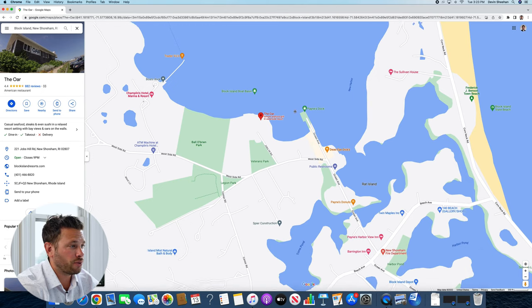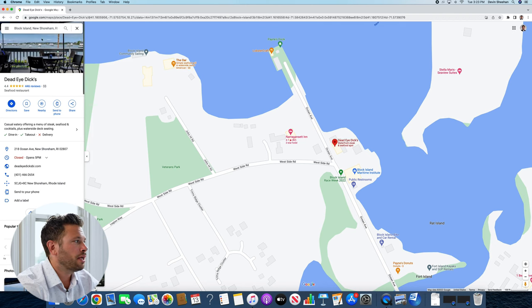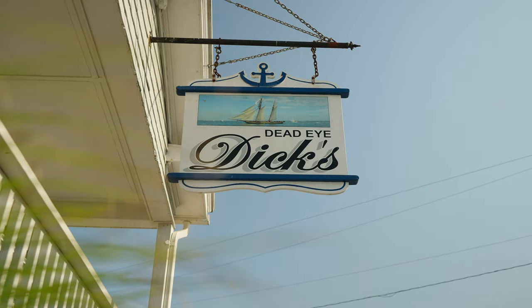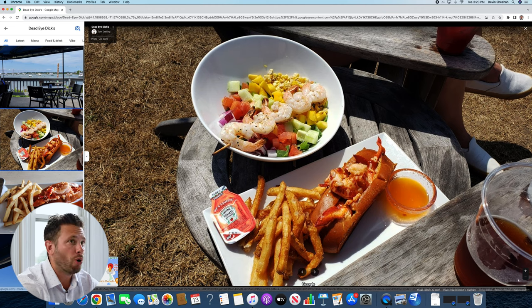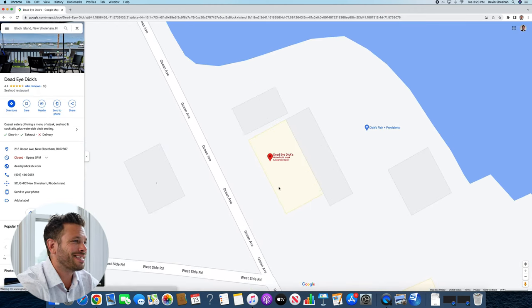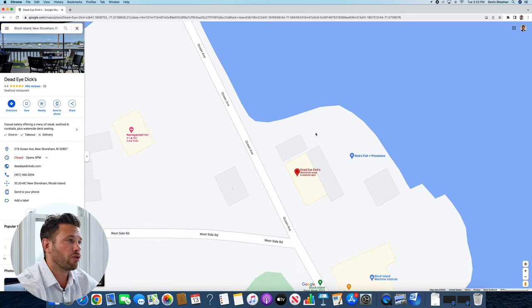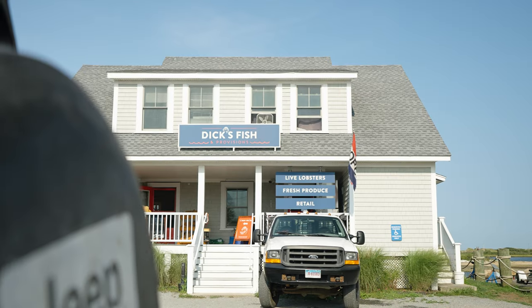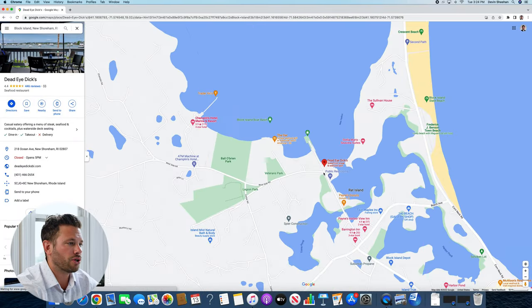Another favorite of mine is Dead Eye Dick's, about a 10 to 15 minute walk via West Side Road. Their favorite menu item for me is their lobster roll — they do a hot and cold lobster roll, and I think it's one of the best in Rhode Island. They have a spot out back overlooking New Harbor with Adirondack chairs and fire pits where you can grab a cocktail and appetizers while waiting to get into the restaurant. They also opened Dick's Fish, a fish market where you can grab fresh seafood caught that day and cook at home.